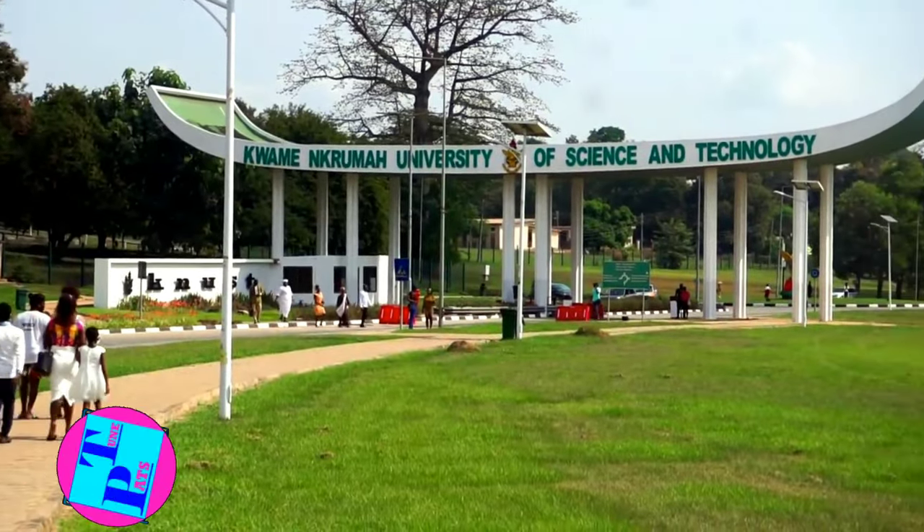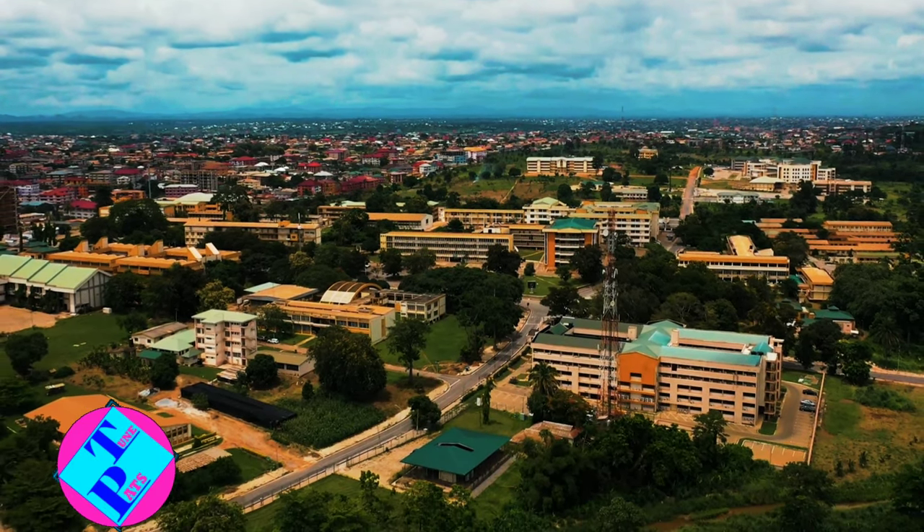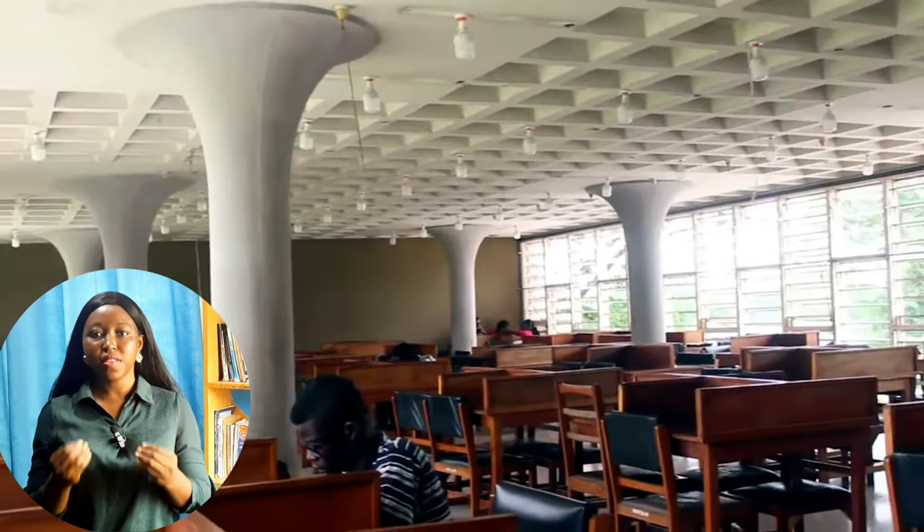The 2nd university is Kwame Nkrumah University of Science and Technology. Their department of nursing is the second best in the country, providing intensive theoretical and clinical teaching in nursing built on knowledge in the basic sciences. This prepares students to become professional nurses capable of effectively delivering nursing care and identifying health problems in institutions and communities. To gain admission, students must have credit passes in at least three core subjects — Maths, English, and Integrated Science or Social Studies — and three elective subjects: Chemistry, Biology, Physics, or Mathematics. Students with D7, E8, or F9 grades will not be admitted.